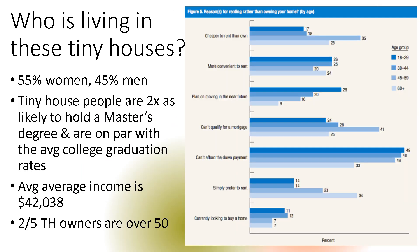So, who's living in these houses? More women than men. Tiny house people are two times as likely to hold a master's degree and on par with average college graduation rates. The average income of the person is about $42,000, and two-fifths of the owners are over 50. I also included an extra chart that breaks down renting by age group to see who would and wouldn't live in a tiny house.